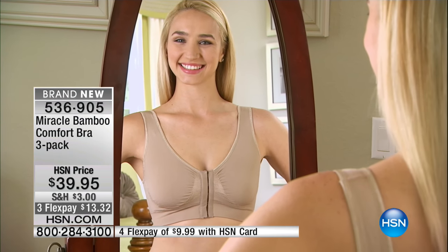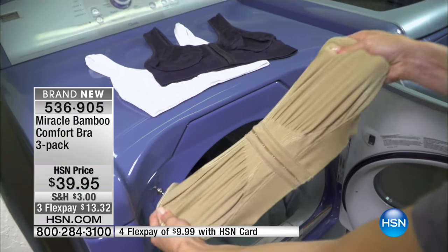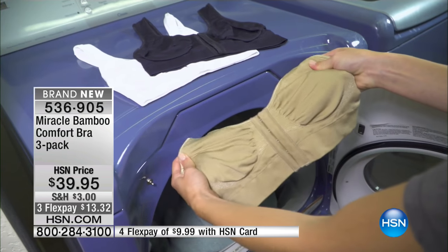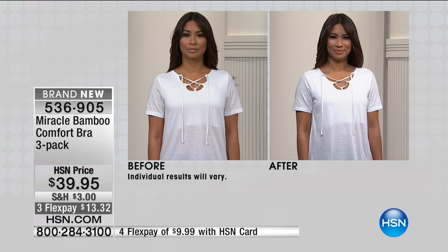I've seen a lot of other similar bras out there on the marketplace, and a lot of you have been shopping with me for many years on television. A lot of them do not come with removable pads — so that's huge. We can see Valerie's before and after: before she discovered the Miracle Bamboo Bra and after. Look at how everything is proportioned better.